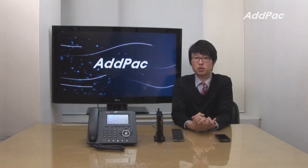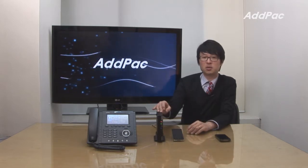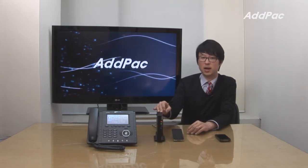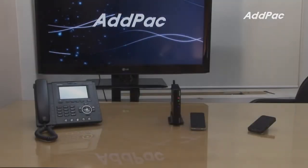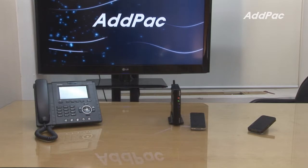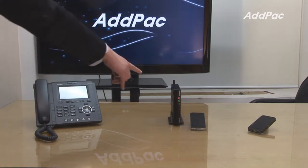Hello, I'm Lee with ADPAC. Today I'd like to give you a brief overview of our LAN2 Mobile Station Gateway APLMS-1001, and we'll demonstrate how you could be able to save some load of money. In this demonstration I'm going to show you how to save the cost of calling by simply having LMS Gateway.